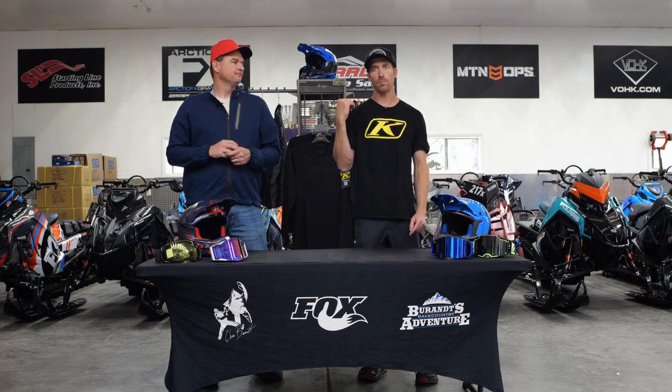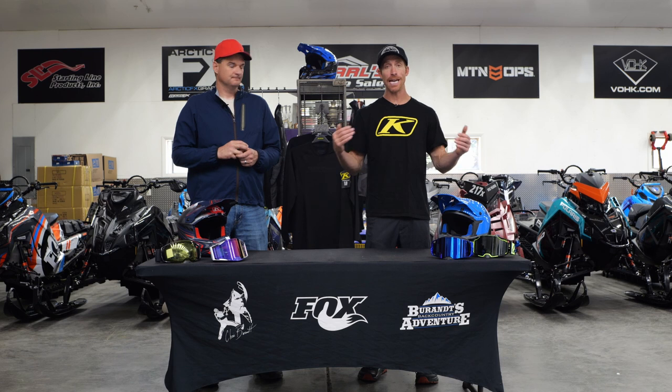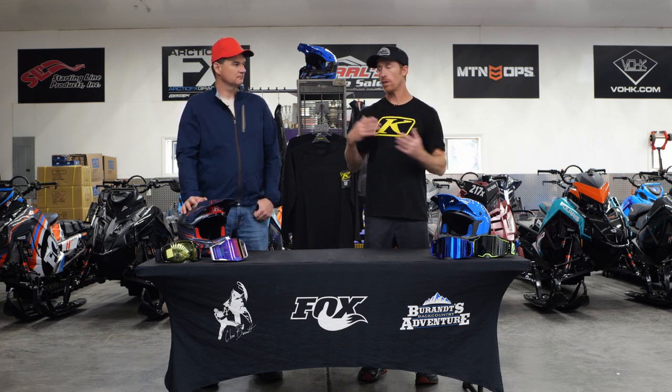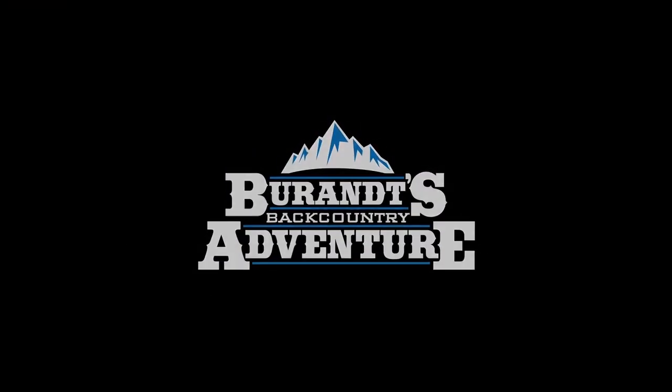The whole reason we're doing these videos and this series is to give you guys a little more product knowledge to help you make the right decisions. In the end there are still a ton of choices, so use those resources - use us, use Klim. We've ridden in it all and we know what works best for us. With our combined customer bases, we see it all and we can help steer you in the right direction.